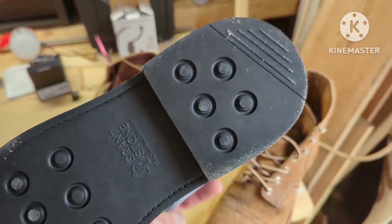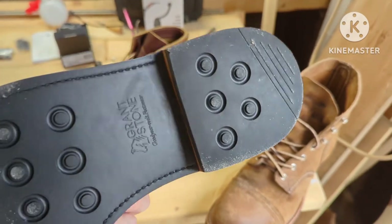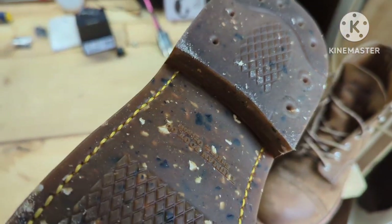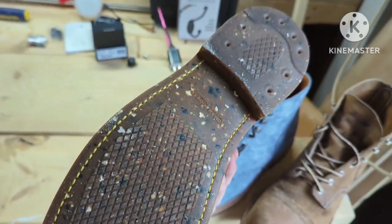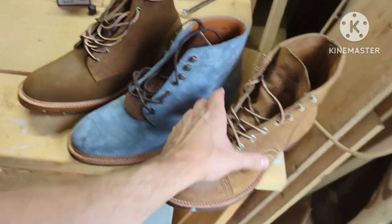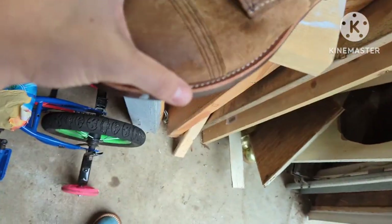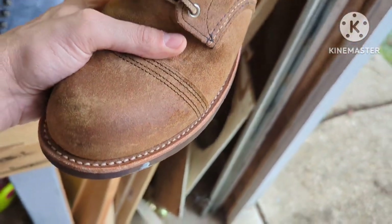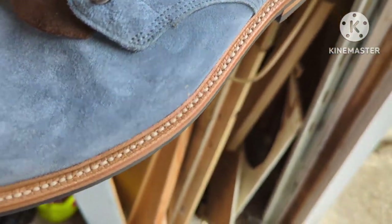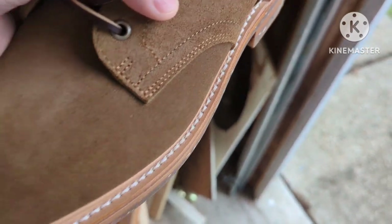If you take a look at the soles: Grant Stone has a proprietary sole, and they do that heel just straight across — I think that might be cheaper for them to do versus a heel with a contour. Truman also has a proprietary sole, so they're probably saving a little money there too. These Red Wings have a Vibram sole. Looking at the stitches, they're pretty good on Red Wings, very good and consistent on Grant Stone, and pretty good on the Trumans as well.